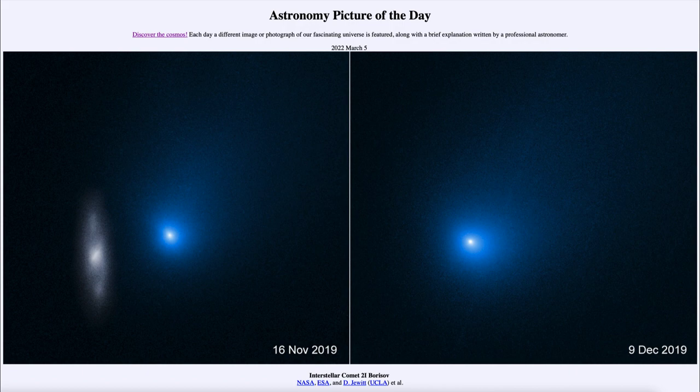But this comet is moving even faster, zipping through at over a hundred thousand miles per hour. And tracing back its orbit, we can find that it must have come from outside of our solar system — an interstellar traveler from some other solar system somewhere in the Milky Way.